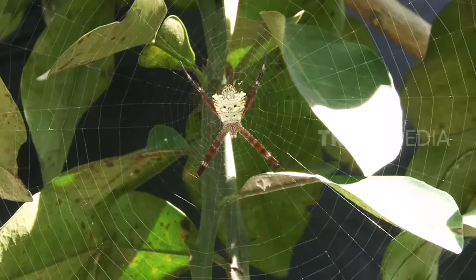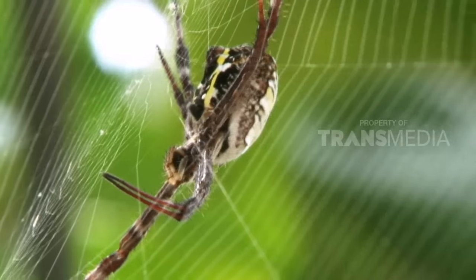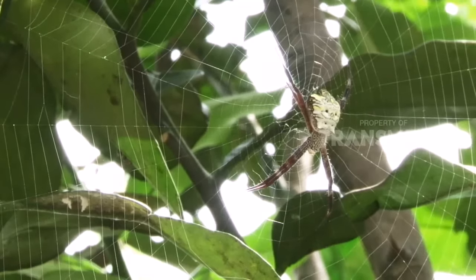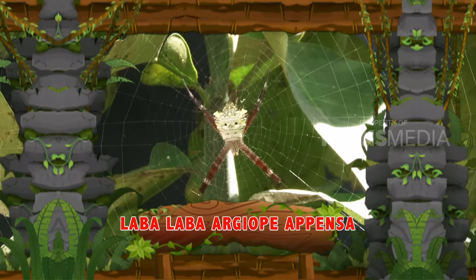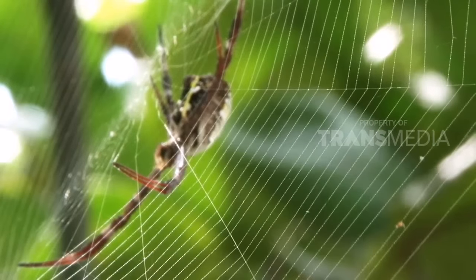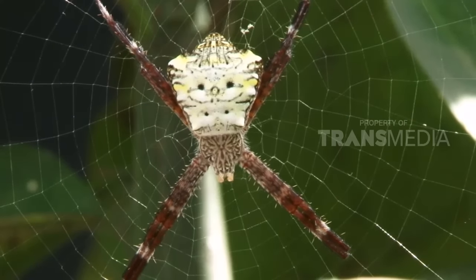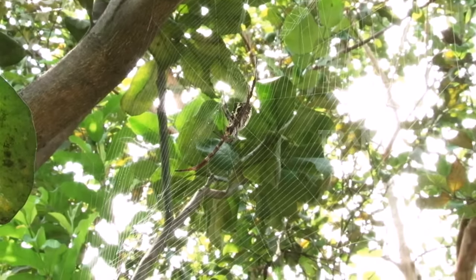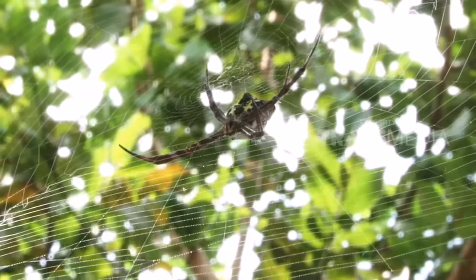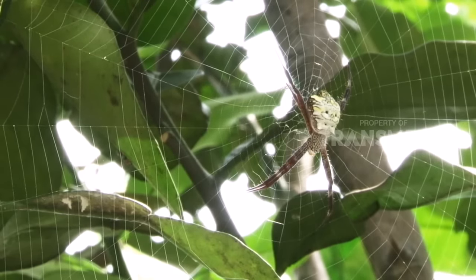By the way, kalian sudah tahu belum ini jenis laba-laba apa? Sobat otan yang satu ini adalah jenis laba-laba Argiope Apensa atau disebut juga Egg Spider. Laba-laba ini termasuk jenis laba-laba penenun, teman. Argiope Apensa banyak ditemui di Hawaii, Taiwan, hingga Papua Nugini, teman. Ia bisa ditemukan di kebun, sawah, dan sekitar rumah. Ia biasanya membuat jaring sutra di antara dedaunan dan ranting.